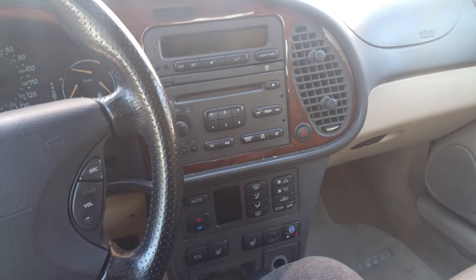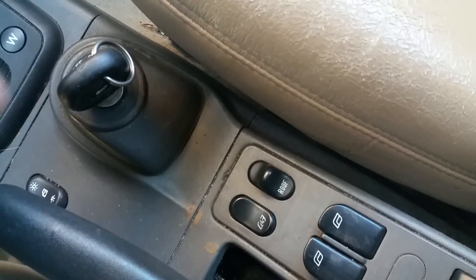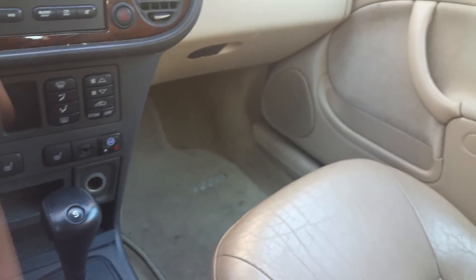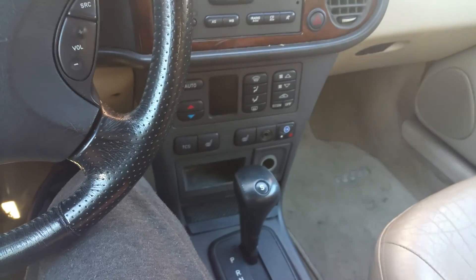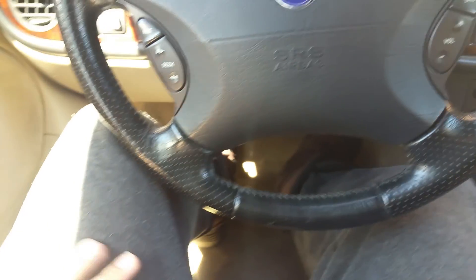Everything in the car is working the way it should. The car comes complete — we have two factory keys, all the owner's manuals in the glove box, and all the floor mats front and back. It's all here, a complete car with nothing missing.